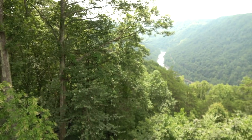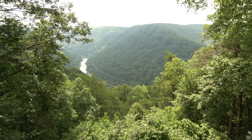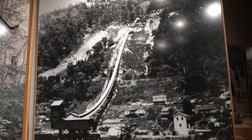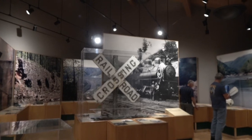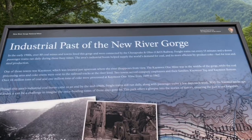Behind me is New River Gorge. For years this has been a popular destination for whitewater rafting and kayaking. Now it's a national park and a popular tourist area for hiking, bird watching, and all the things you would do in a national park. Inside, we're learning about the history of the gorge — how it was developed, coal mining, the railroad that moved coal, the towns, the workers in the coal mines, and their families.